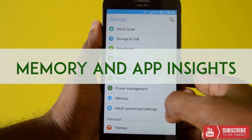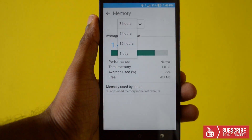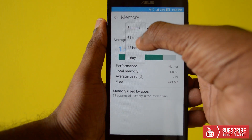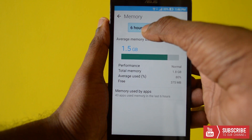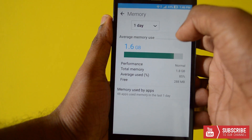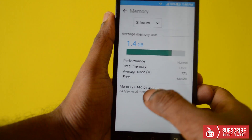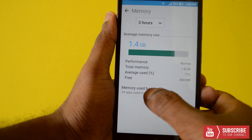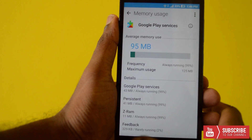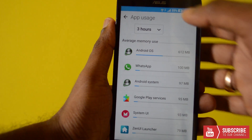Memory Management and App Insights is another great addition coming with Marshmallow. The feature gives you comprehensive insights on memory consumption by individual apps along with other relevant data. Memory patterns can be tracked for 3 hours, 6 hours, 12 hours, and 1 day. It shows all the apps that use memory in those durations along with noticeable data like battery drained by the apps. So next time you are worried by a sudden battery drain, you can identify the app causing havoc.